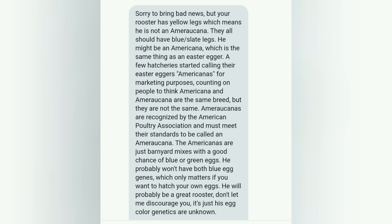So let's get to know him a little bit better. Here's the message: 'Sorry to bring you bad news, but your rooster has yellow legs, which means he is not an Americana. They all should have blue slate legs. He might be an Americana, which is the same thing as an Easter Egger. A few hatcheries started calling their Easter Eggers Americanas for marketing purposes, counting on people to think Americana and Americana are the same breed. But they're not the same. Americanas are recognized by the American Poultry Association and must meet their standards. The Americanas are just barnyard mixes with good chances of blue or green eggs.' And the chickens are clucking in the background.